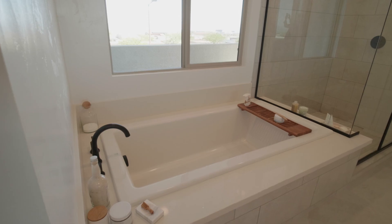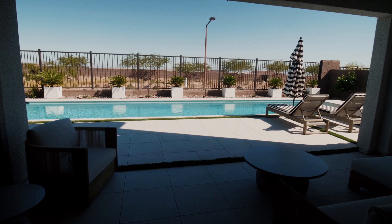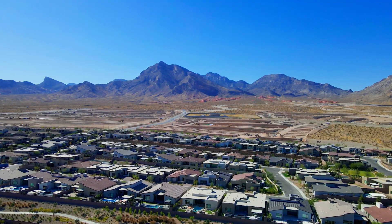Five bedrooms, five and a half bathrooms, a four-car garage, an office space, a loft space, a brand new sparkling pool, but most of all a gorgeous, stunning full city view along with mountain views.